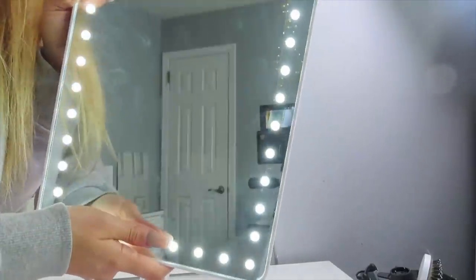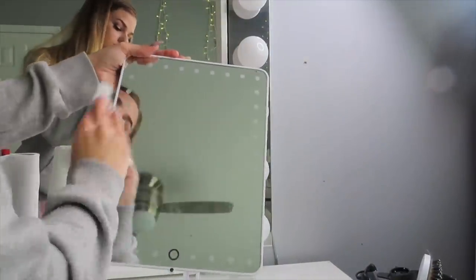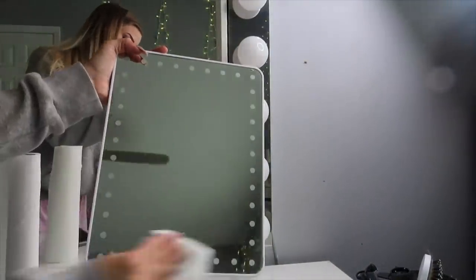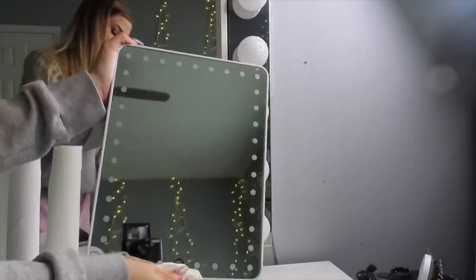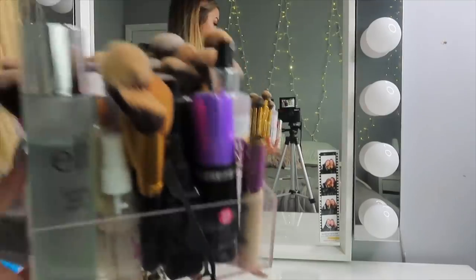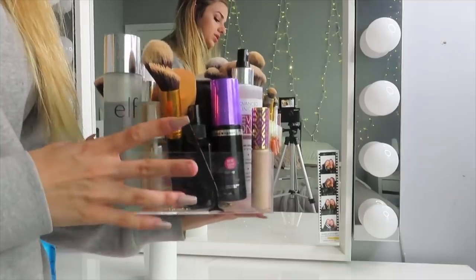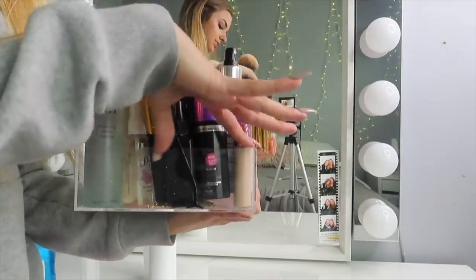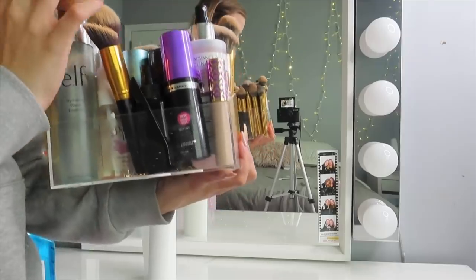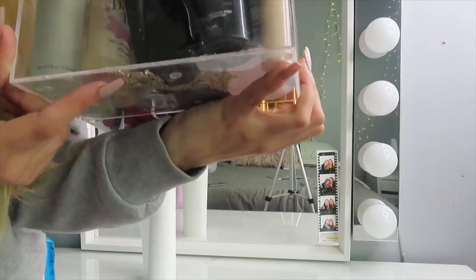Now I'm going to clean this big mirror, and then I'm going to move on to organizing this holder. This was originally supposed to be for brushes and mists, but as you can see my Tarte Shape Tape made its way in here, along with my beauty blenders, my eyelash tools, and — is that a necklace? There's a necklace in the bottom of here too.